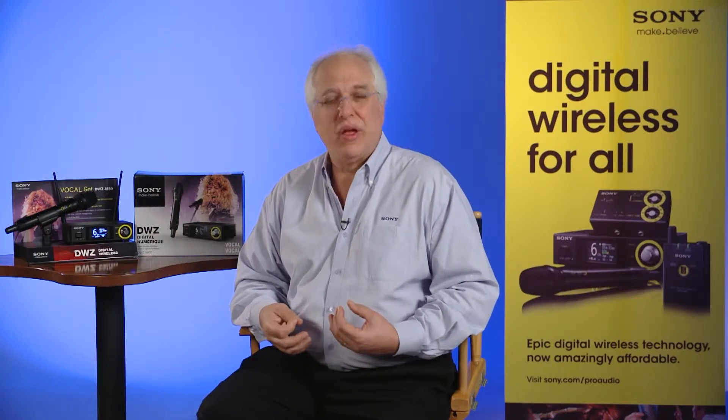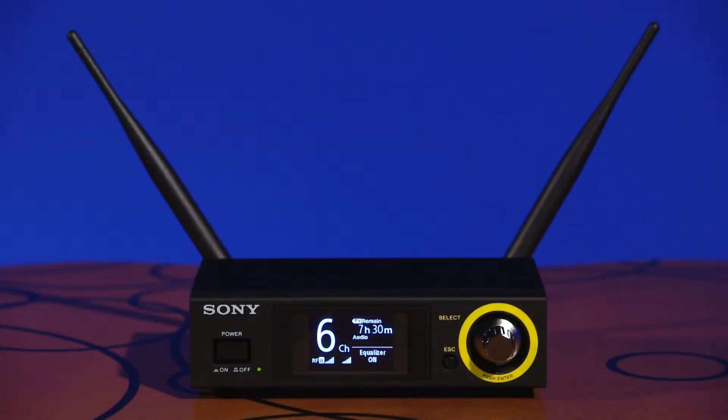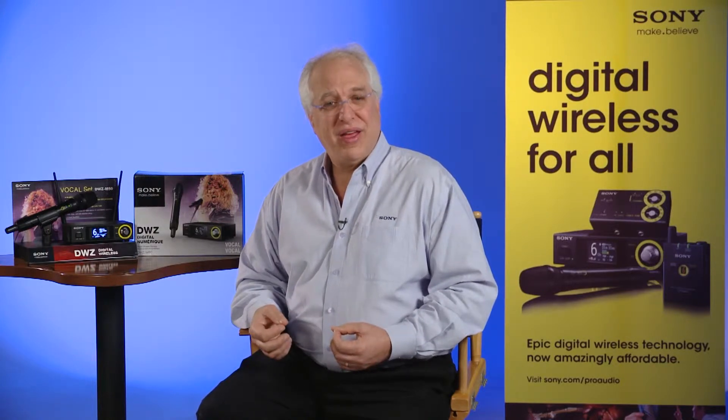Another and equally important requirement of any wireless system is to provide stable transmission. In the case of the DWZ Series, this is assured by the use of a design feature called diversity reception, handled by the dual antennas and dual reception circuits. These double circuits receive the RF signal over two different signal paths and then automatically select the stronger of the two RF signals for output. If a momentary dropout condition occurs in one of the signals, the system will automatically select the clean channel for output.